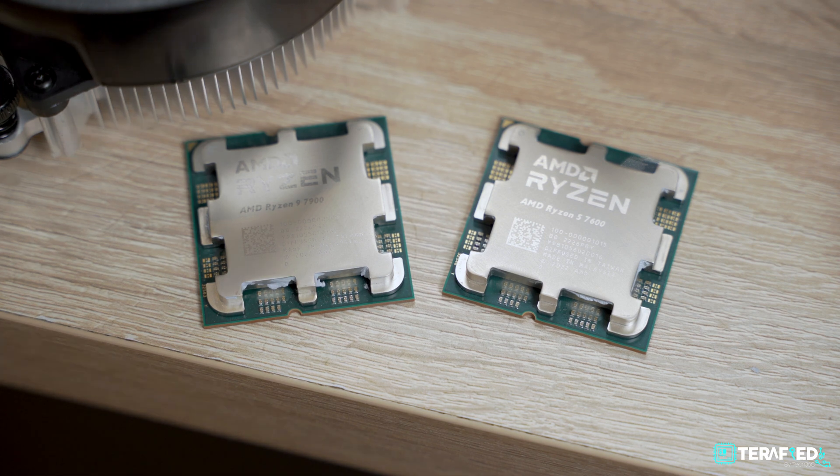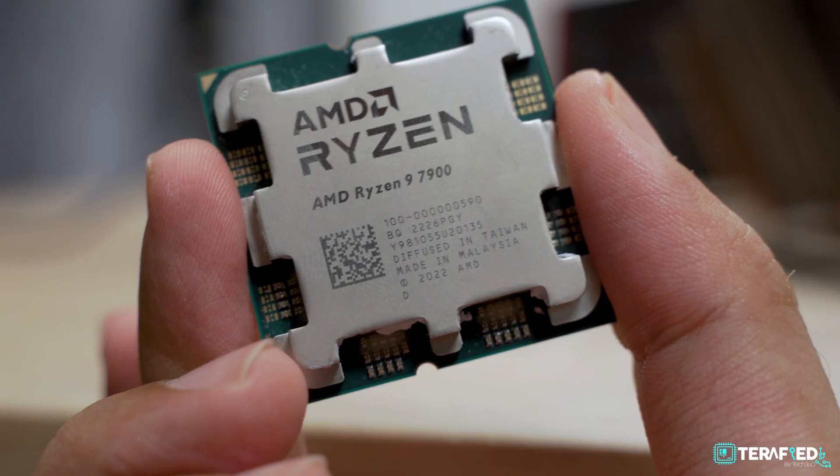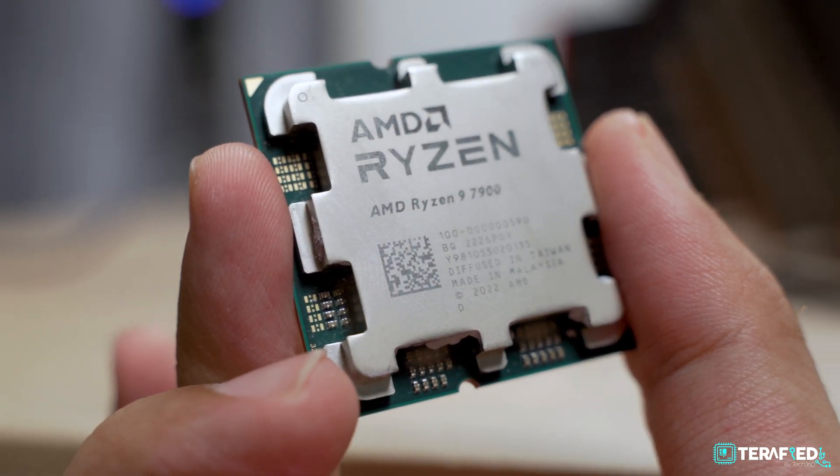Let's quickly get the specs out of the way for these two CPUs. The Ryzen 5 7600 has 6 cores and 12 threads, while the Ryzen 9 7900 has 12 cores and 24 threads — pretty much exactly the same as their X counterparts. At the point of filming this review, we do not have access to the full suite of information AMD is to provide us, simply because we are filming this just before the year ends. This announcement has been made at CES 2023.